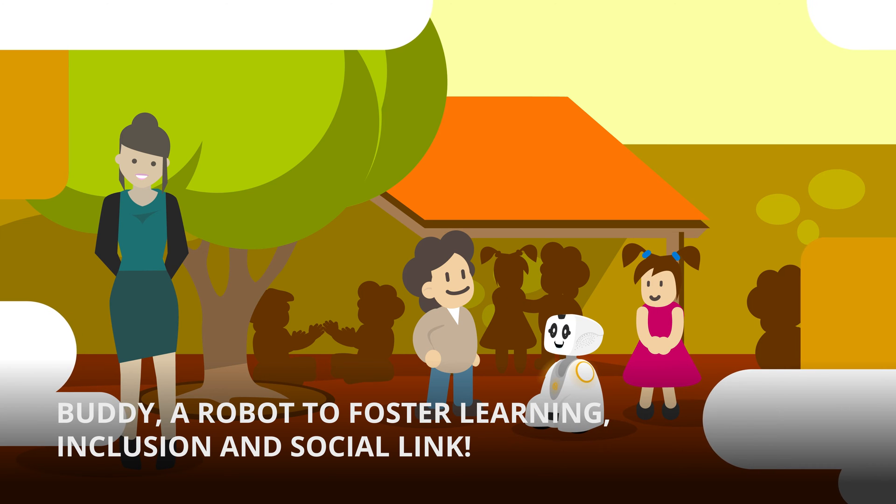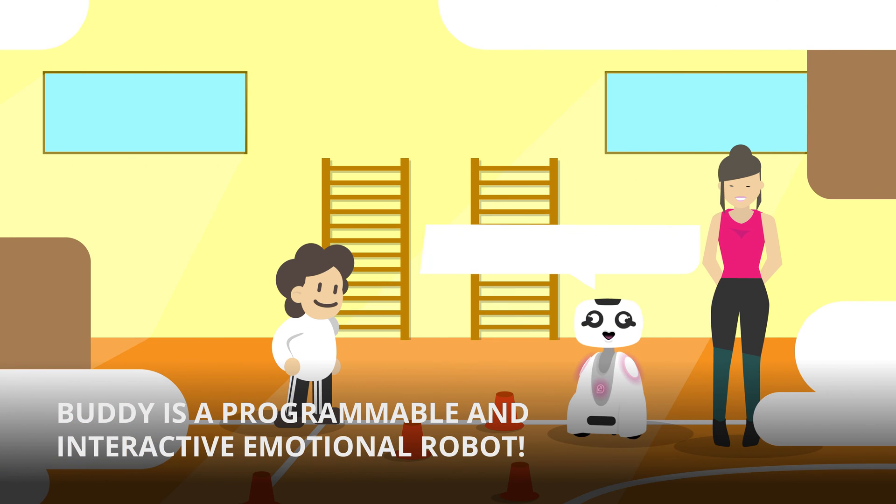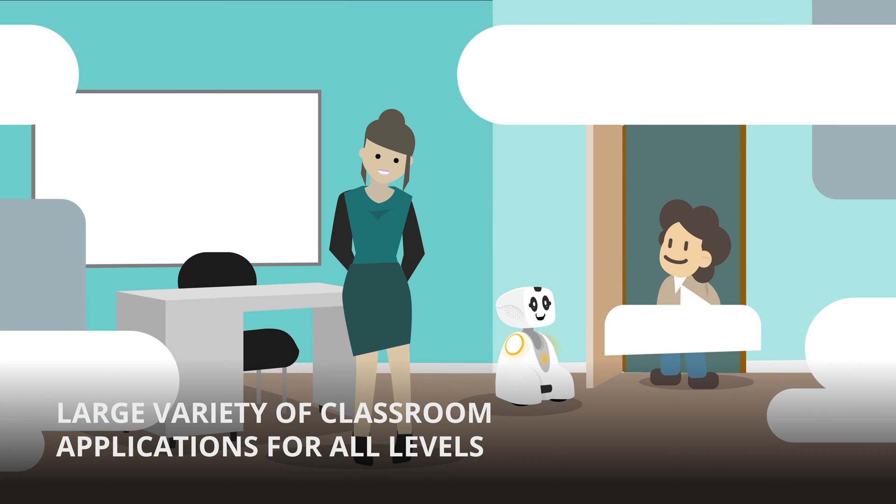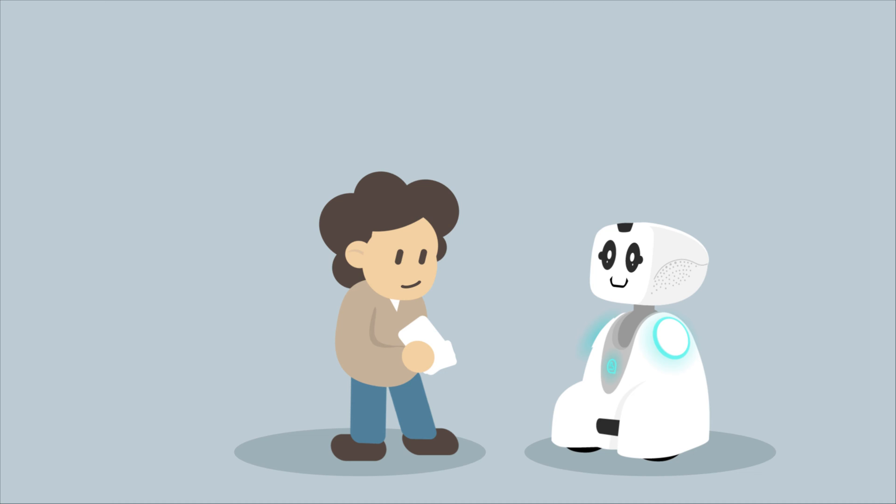Buddy — to Learn, Include and Connect. Buddy is a programmable and interactive emotional robot that allows multiple learning activities for all levels to lead your students on the path to success.